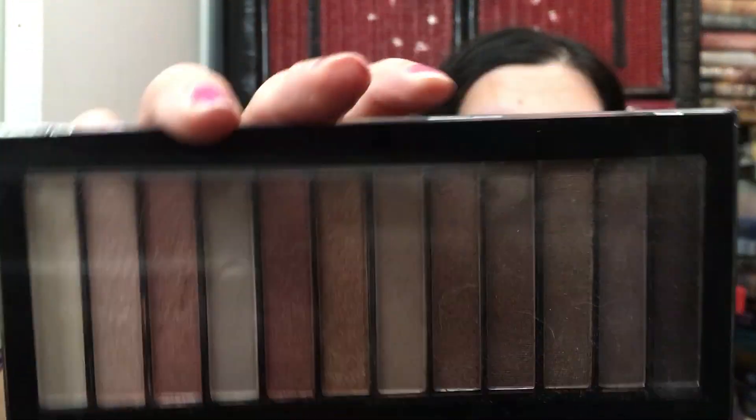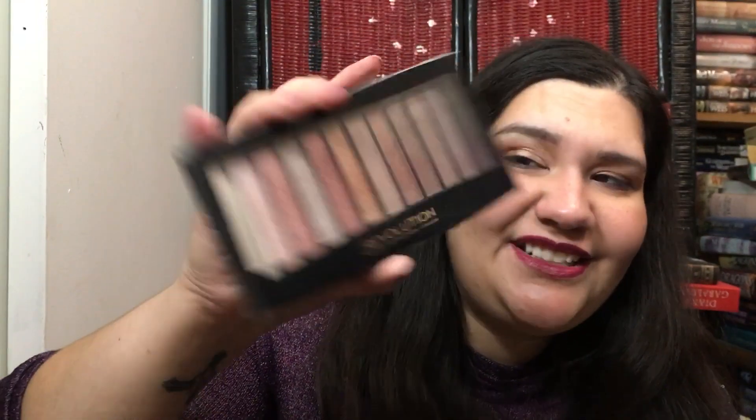All right, some more Makeup Revolution. This is the Iconic Pro 3 — a dupe for the Naked 3 and it dupes it well. No carmine in this palette. You have to watch your brush because the pans are kind of narrow, but the mattes are really good. This is the Makeup Revolution Neutrals Versus Neutral palette — I love this palette, it's so pretty. I know Sabrina loves this palette too and Emily Noel might as well.